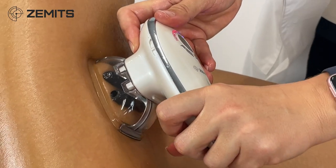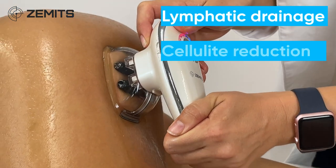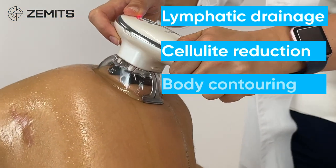Zamet CelluGlide performs the following treatments: lymphatic drainage, cellulite reduction, body contouring, and skin firming.